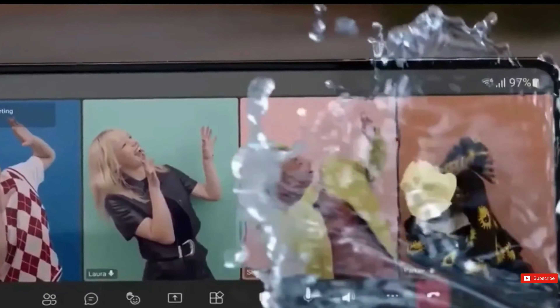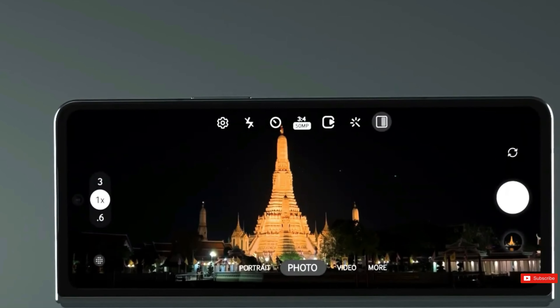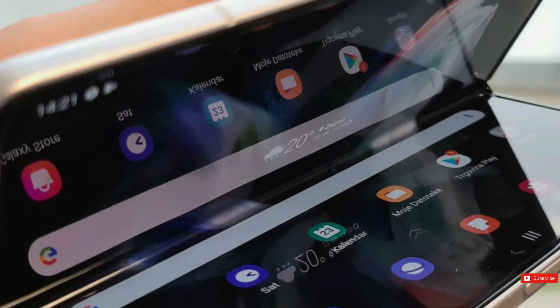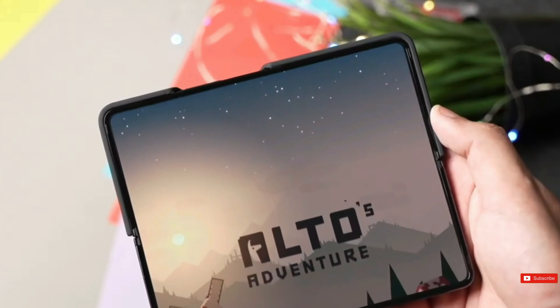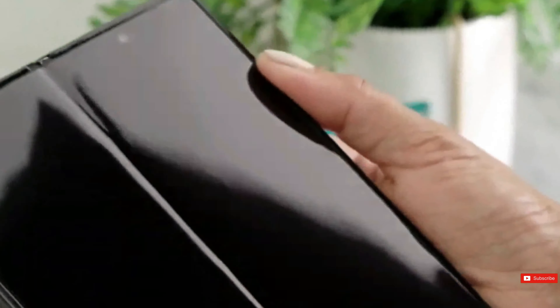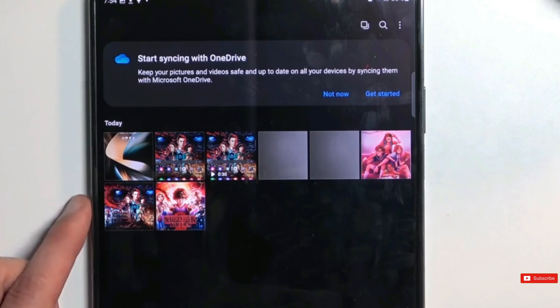Samsung Display is responsible for ensuring that the OLED screens of their devices are durable and can withstand various elements. It is crucial to have a phone that is not easily breakable. During this year's CES demonstration, there were interactive stress tests that demonstrated how the displays can be safely folded and unfolded in extreme heat or cold. Additionally, the screens are resistant to scratches from sand and water, even when fully submerged.